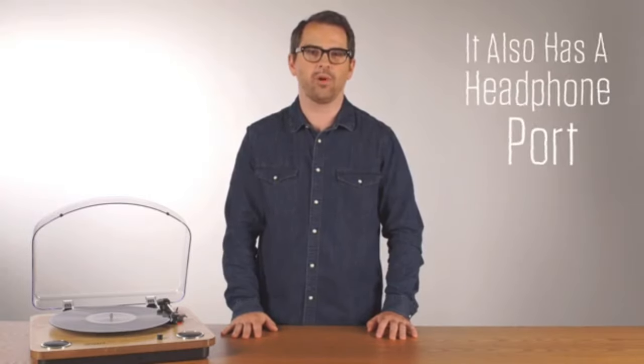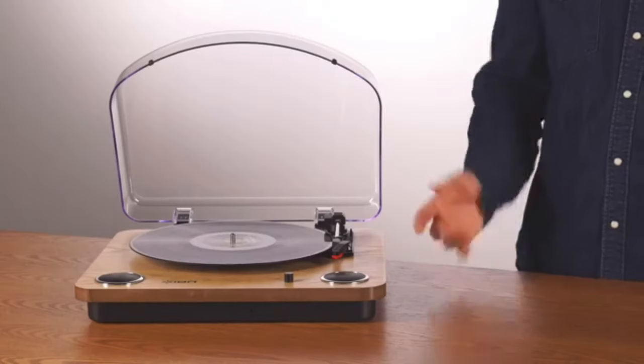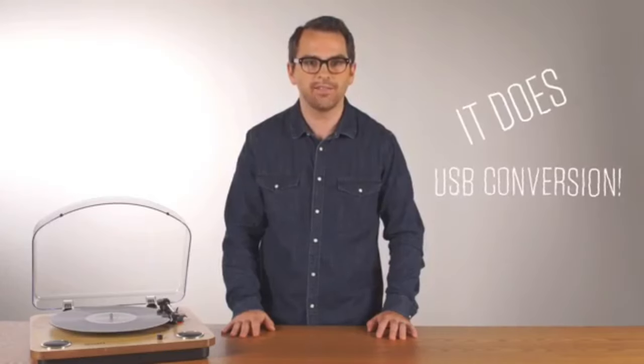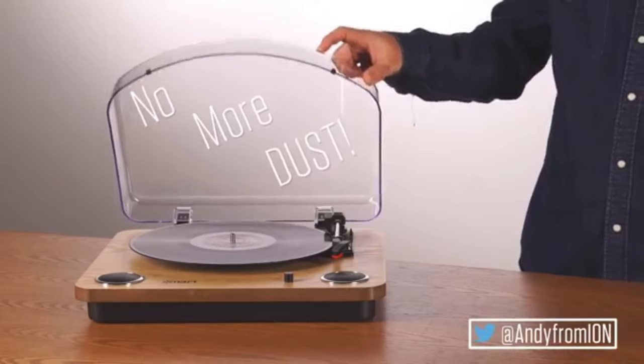It also has a headphone port, so you can hook it up to your headphones and not bug your neighbor. It has an AUX input so you can put other sources into it and listen to those. It does USB conversion — you can convert your old vinyl to a Mac or PC. It comes with easy vinyl software that makes that really simple. It's got a great wood finish and it comes with a dust cover. No more dust! Again, this is Andy from ION. Thanks for watching.